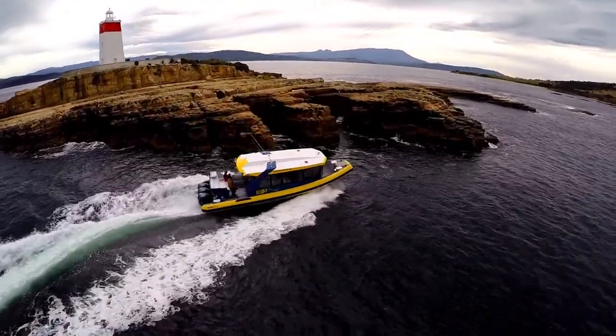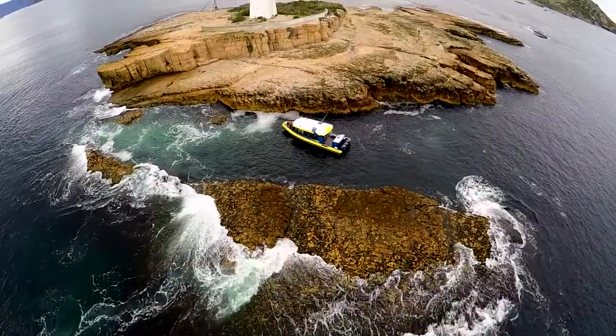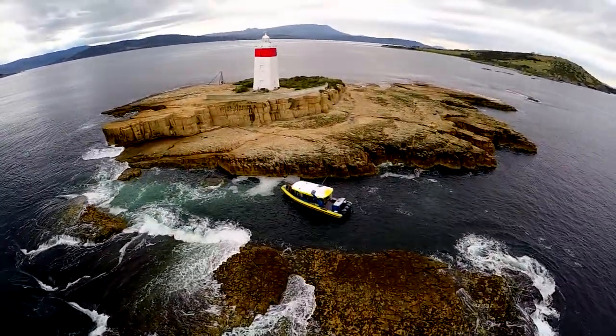We go to the oldest lighthouse in Australia, circumnavigate Betsy Island along a beautiful surf beach and back — all in two and a half hours.